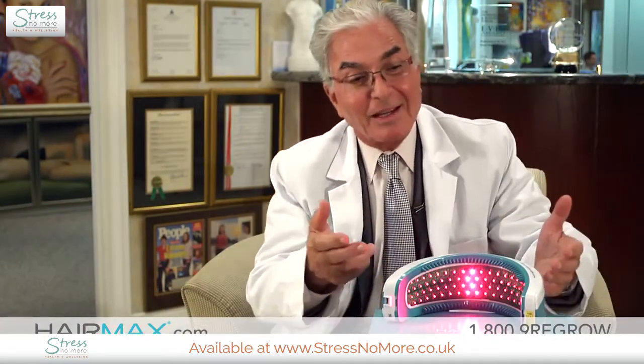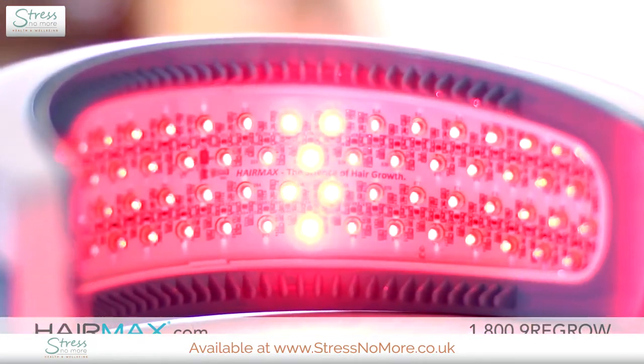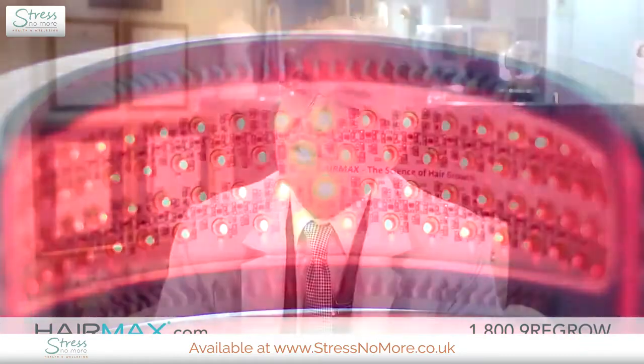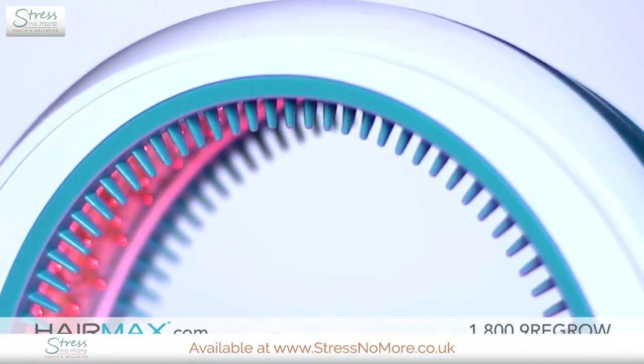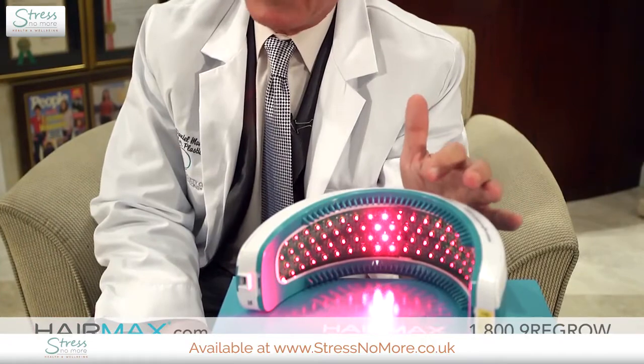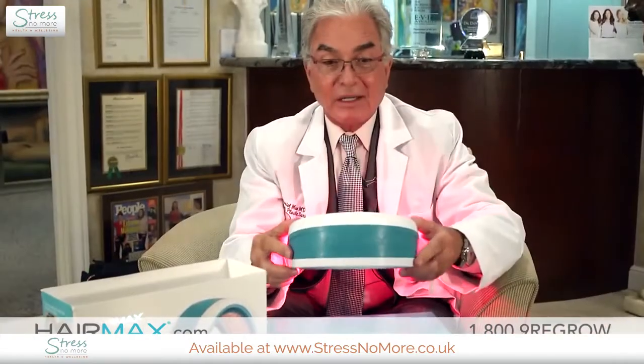What is so special about this HairMax LaserBand device is that it is a very attractive cradle that encompasses 82 laser modules. These are very effective because they are condensed in a fairly large area and cover a very large portion of the scalp when treated. The advantage of the teeth in the laser hair device is that it parts the hair and allows the laser beam to reach the follicle, making it a lot more effective compared to other devices.